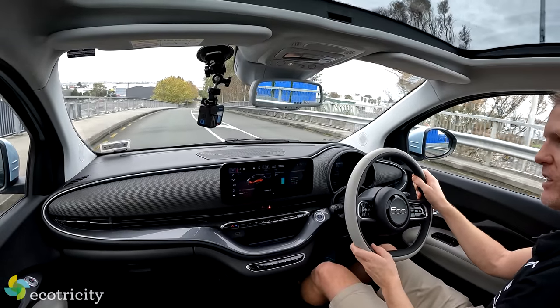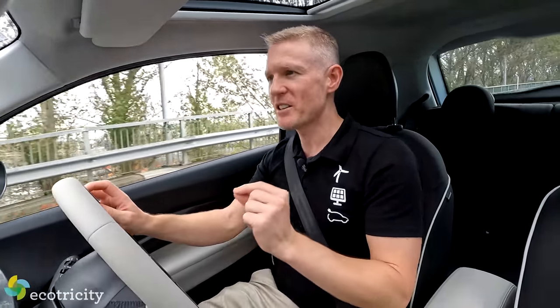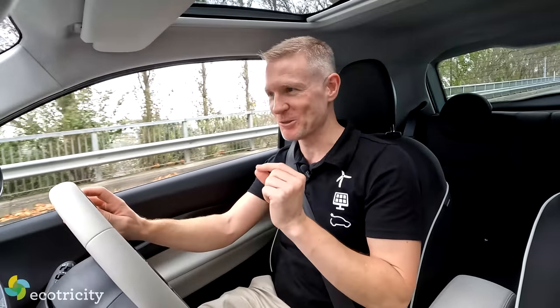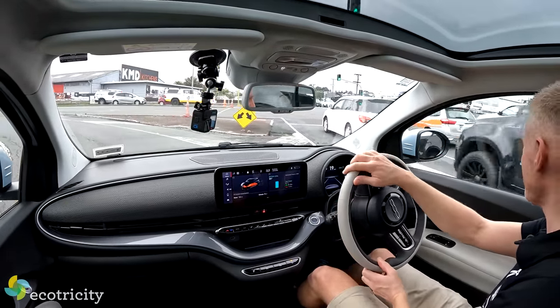This thing is 3.6 meters long, which is about 22 centimeters shorter than the all-electric Mini. By today's standards, considering how bloated even small cars are, this is a very small car. And I like really small cars - gosh, this thing is so easy to squeeze through the gaps, look at this.